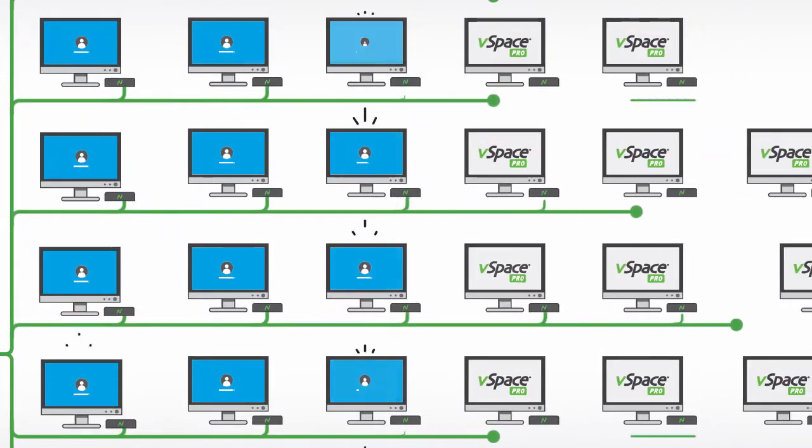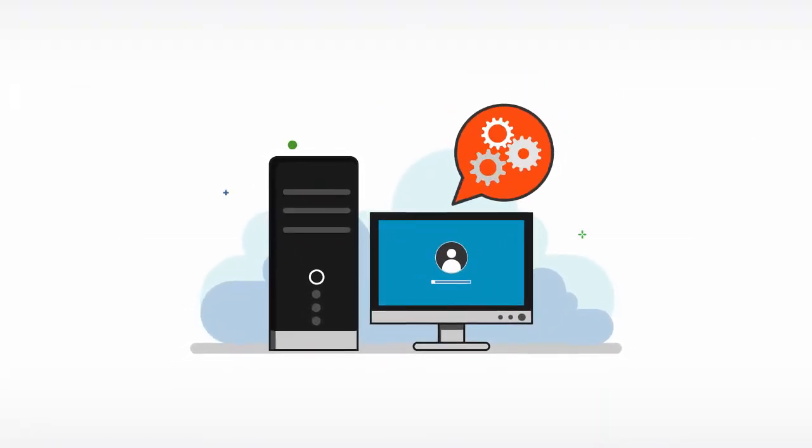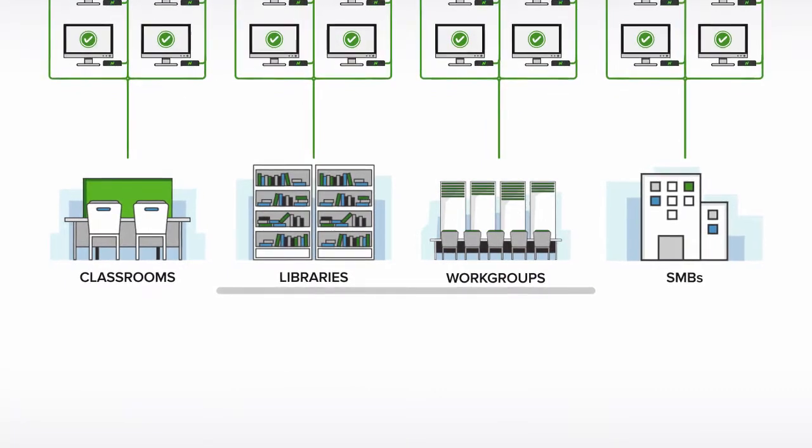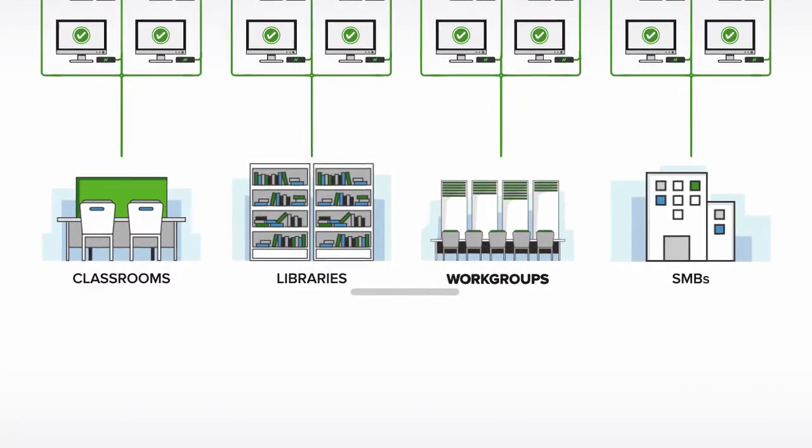Each user will have their own Windows user account. As an administrator, you only have one host system to maintain, while up to 100 users benefit. vSpace Pro is a perfect fit for classrooms, libraries, work groups, and SMBs.